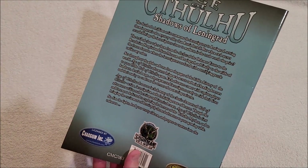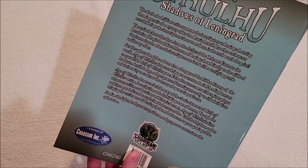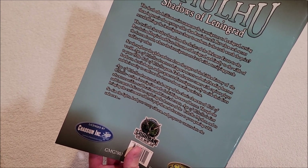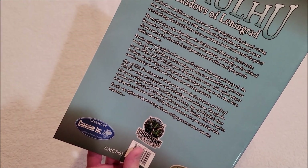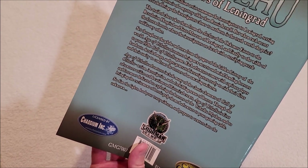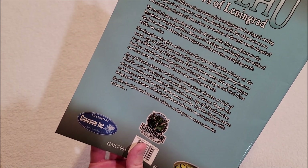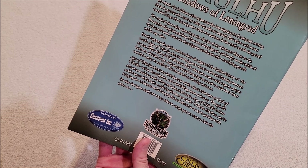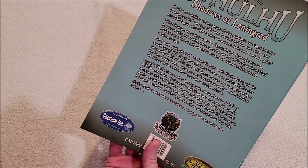Everything looks good here. Shadows of Leningrad: the death of a brilliant artist summons the investigators to Leningrad, setting them in pursuit of a mystery older than Russia herself. But when each secret revealed brings the investigators closer to madness, is the truth worth the price? The trail of clues takes them from the Dachas of the Orkhanov State to the Revolution Hospital and State Museum of Leningrad, and finally to the wilds of the frozen forests.